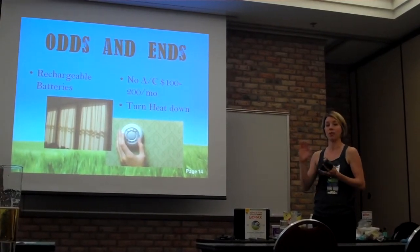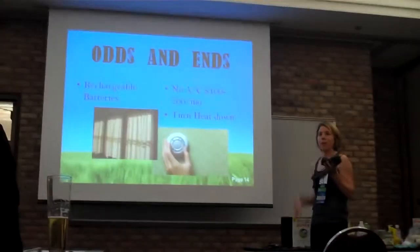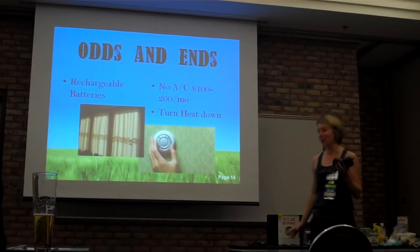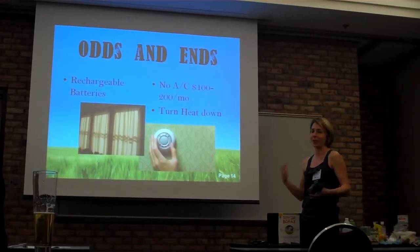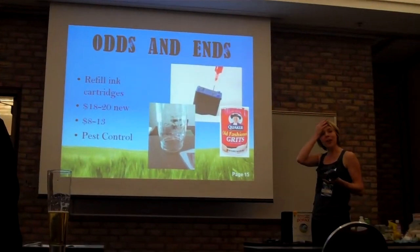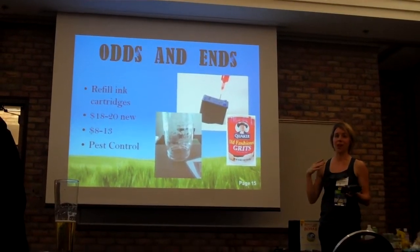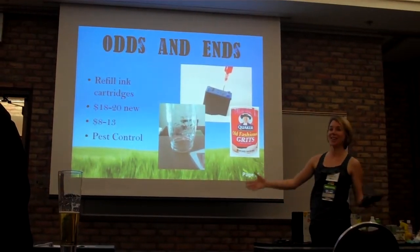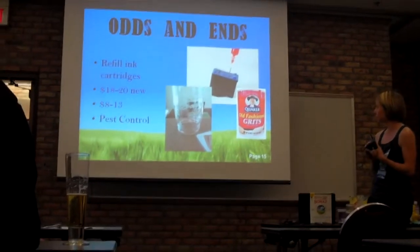Turn the heat down in wintertime — just put a sweater on. You don't have to wear a tank top and shorts to bed; you can have sweatpants on. Refilling ink cartridges is one I always forget about, but then I go to buy them and they're $20 for a new one. Has anyone gone to Walgreens or Costco to get a refill? It only costs about $10. I don't know why people don't do this — you save a lot of money.